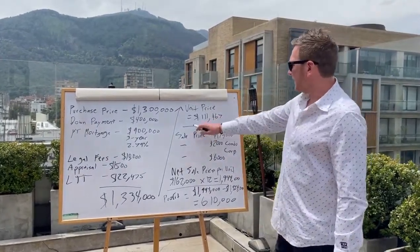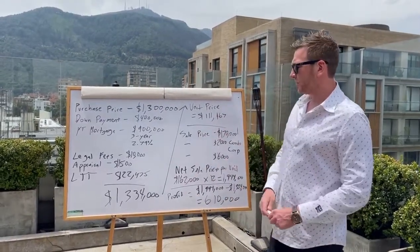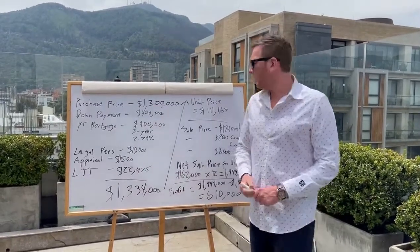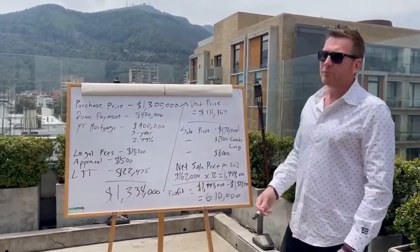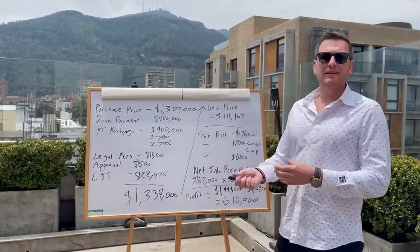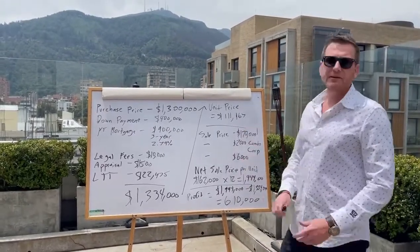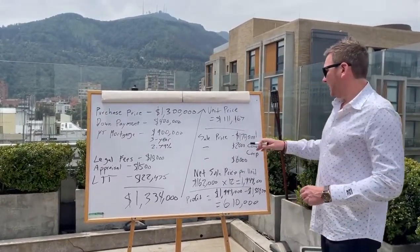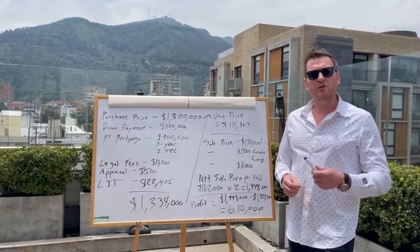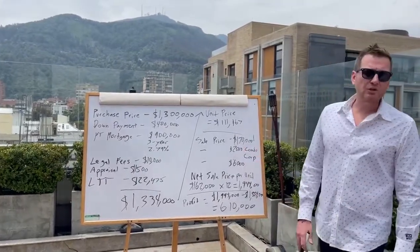If you look at the breakdown, it's about $111,000 per unit based on the total price we paid divided by 12. The sale price on individual condos — looking at the market for a comparable condo in that range, that location, that quality — is about $170,000. The condo corp itself, the legal framework to establish the condo corp and the reserve fund, is about $25,000, or about $2,000 a unit.